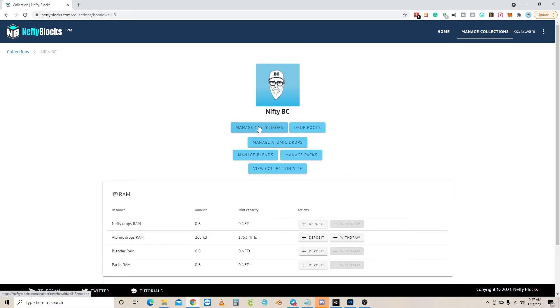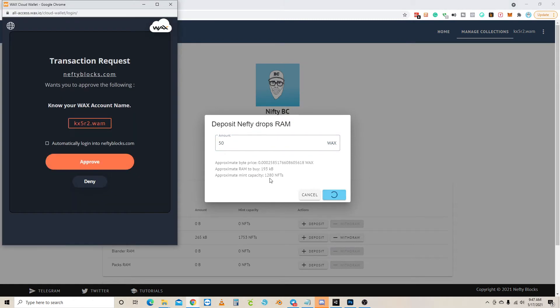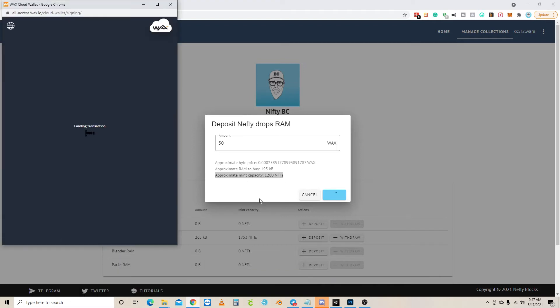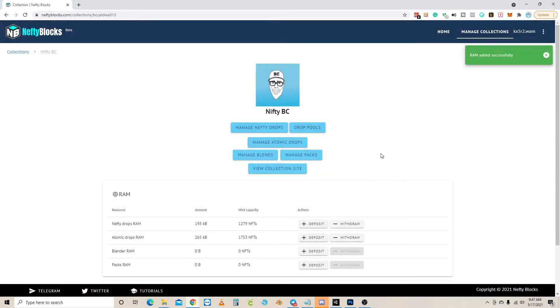Before getting into NeftyBlocks Drops, scroll down and make sure you have enough RAM. I have plenty for atomic drops but almost nothing for NeftyBlocks Drops, so let's deposit RAM. I'm putting in 50 WAX — it tells you right here how many NFTs that covers. 50 WAX gives me 1,280 mints. After approving and confirming, we now have 193 kilobytes of RAM, which covers 1,279 NFT mints — more than enough for a 200-mint drop.